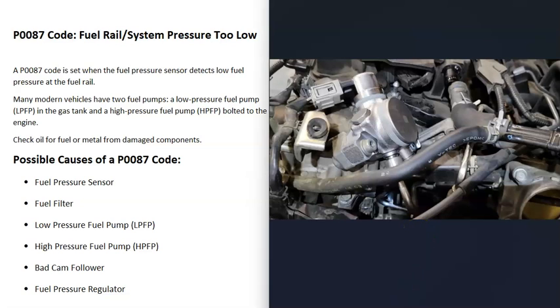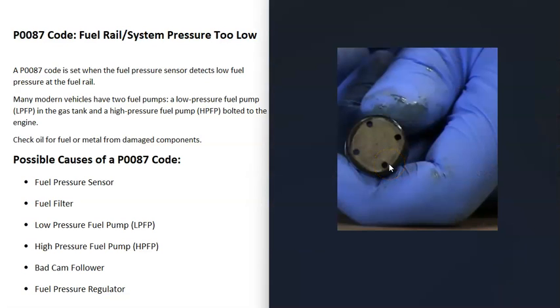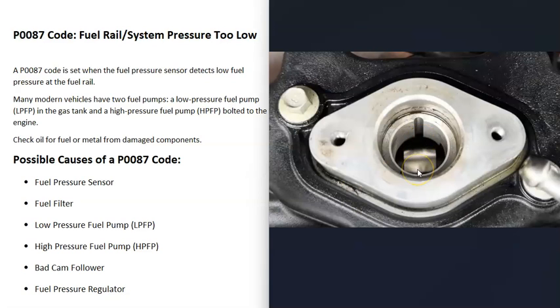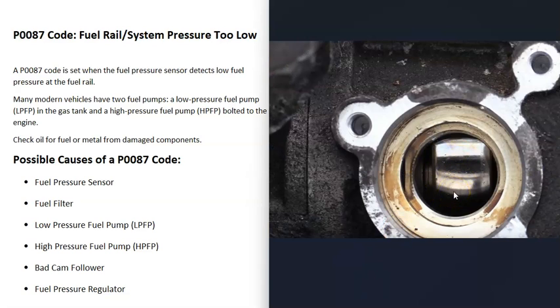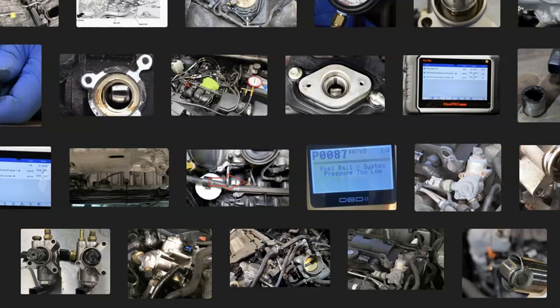Once removed, inspect all the components: there will be a push rod and spring on the high pressure fuel pump, along with either a cam follower (flat) or a cam roller (with small roller wheels), both of which ride on the cam lobe. If these look worn, damaged, or have any problems, that's causing the issue. Also check the cam lobe itself — if it's damaged or worn, it won't push the fuel pump properly. At this point, go ahead and replace the high pressure fuel pump and any damaged components.